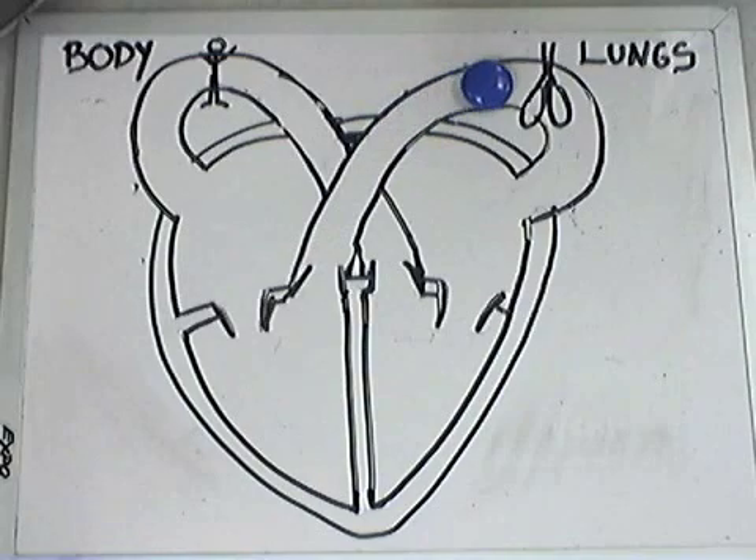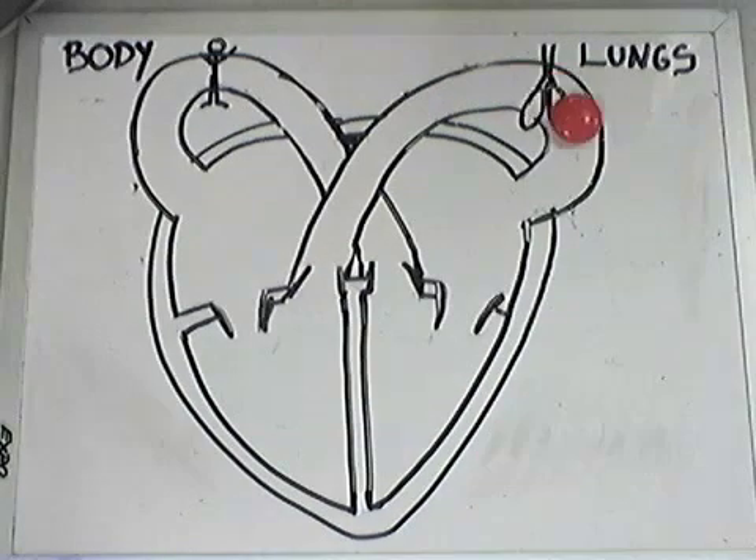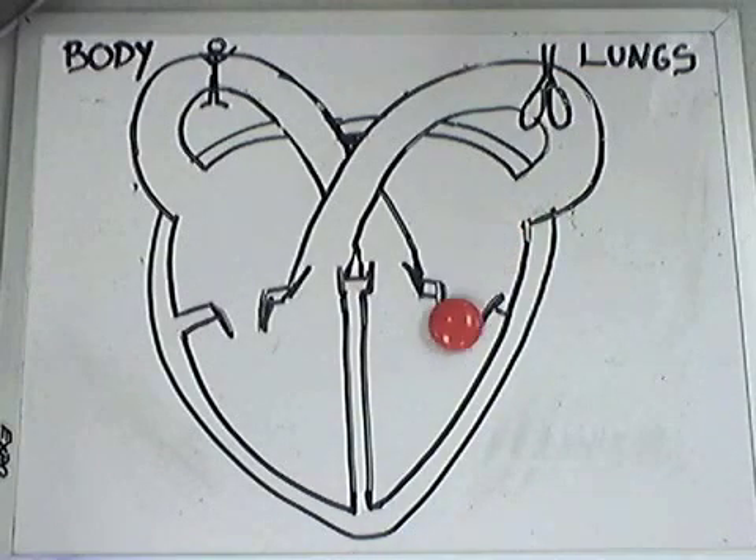As you can see, it becomes red. It then travels via the pulmonary vein to the left atrium, through the bicuspid valve to the left ventricle.